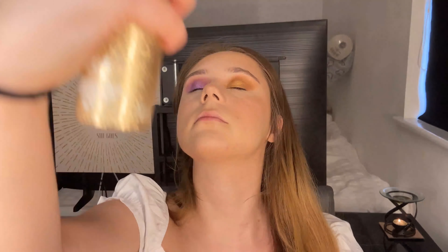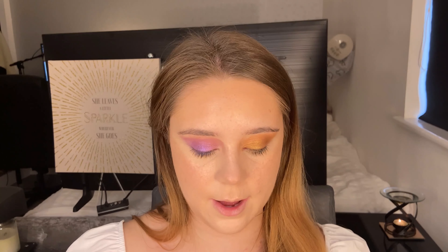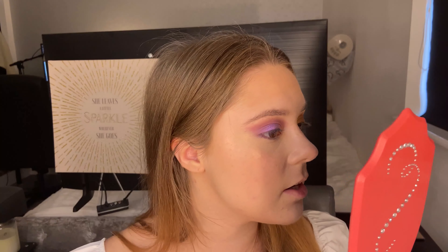I'm going to quickly use some of the Anastasia dewy setting spray just to set it all in place. There are no glitter particles sitting on my skin, which I absolutely hate with glowy setting sprays. You don't get any of that with this one — it just gives a nice glow and melts the products into your skin.